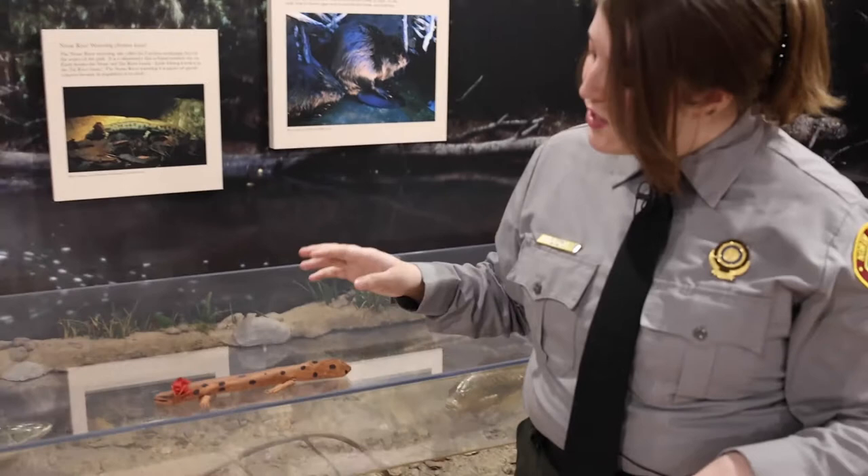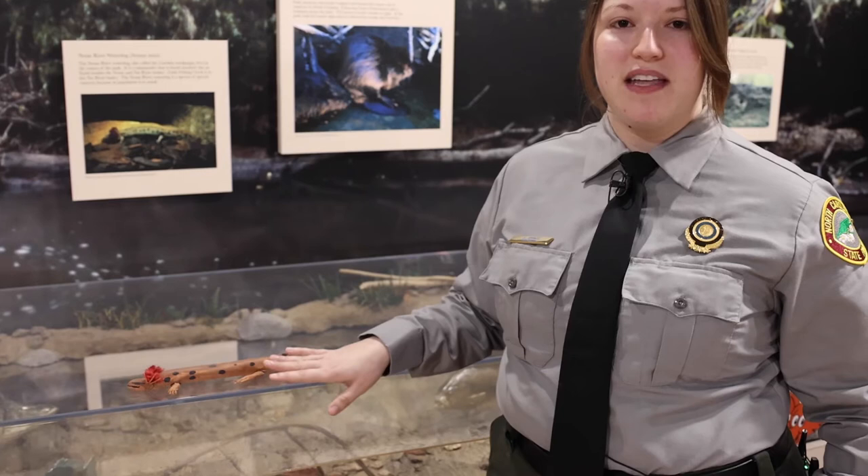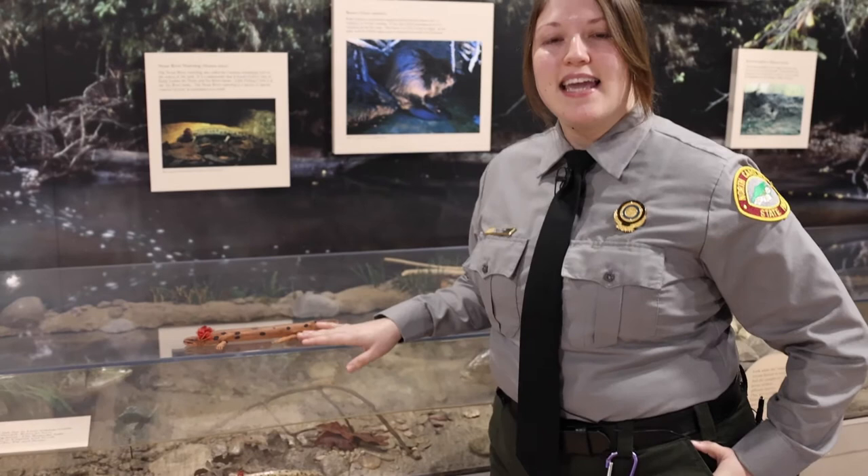These are solely aquatic salamanders, meaning they spend their whole life in the water. They are also a good indicator species, meaning that they can detect when pollutants or bad things are in the water.